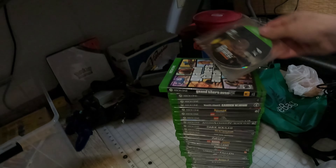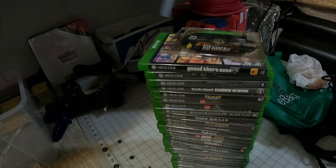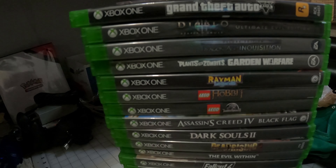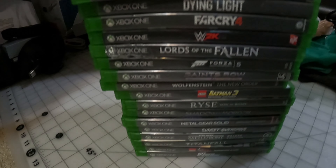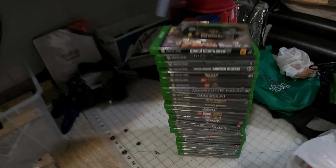Let me show some of the games. So we got City of Decay disc only, Grand Theft Auto, Diablo, Plants vs. Zombies, Rayman, Lego The Hobbit. Nothing fantastic but decent bulk games — a lot of probably $10 to $15 games, so it'll be worth sending most of those in. Console price — that's a 500 gigabyte — I've been selling those for about $270 to $280. So that alone will make the money back, then the bulk profit will be in the games.